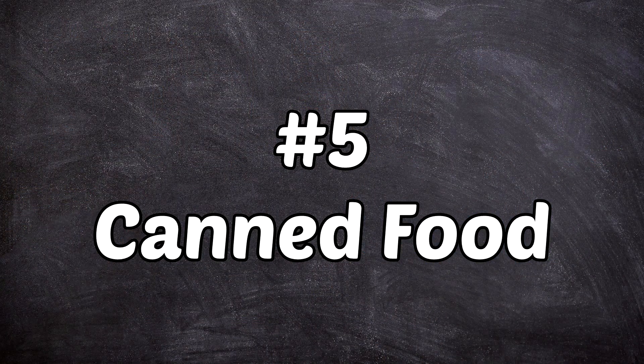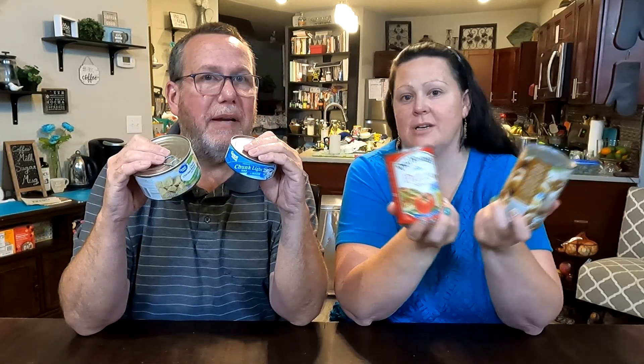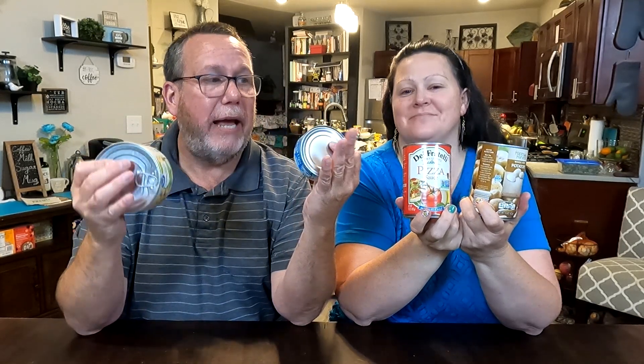Number five: canned food. Talking about lumping things into one massive category — there are so many different canned foods. Canned chicken, canned tuna, canned roast beef, canned veggies, fruit cocktail, canned potatoes, canned chili, canned corned beef hash, Vienna sausages. The list goes on forever.